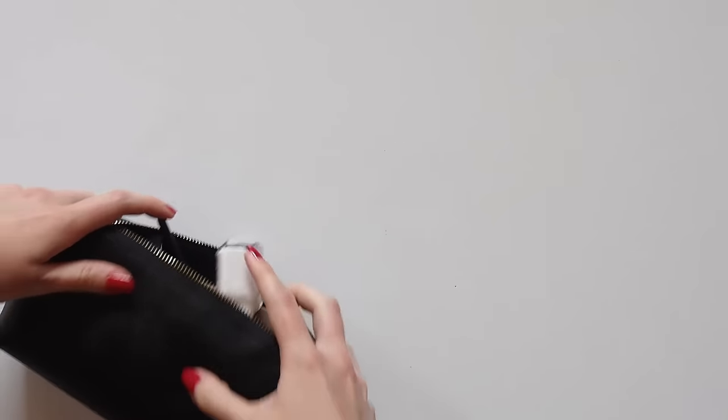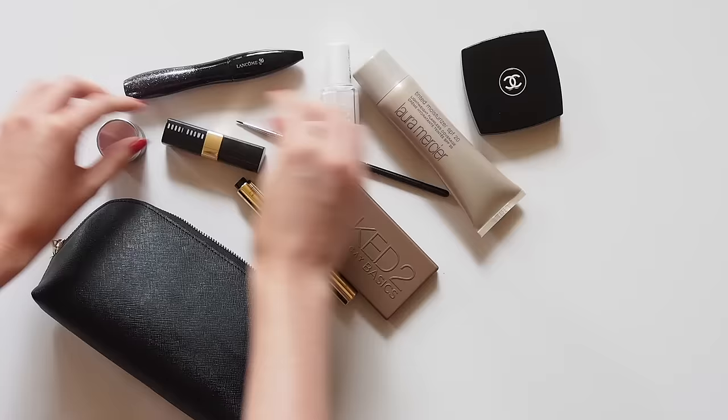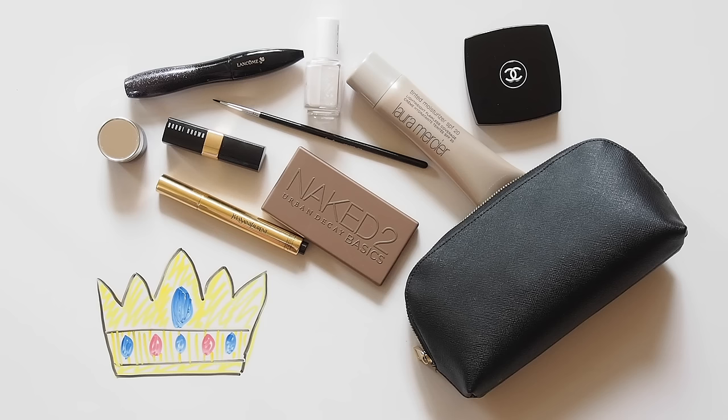Hello there! Continuing on with the celebrity makeup bag series. I promised my plan wasn't to work my way down the royal family tree, but the most requested person to follow my Meghan Markle makeup video was her soon-to-be sister-in-law, Kate Middleton. I got lucky with Meghan's makeup and already owned all but two of the products she uses, but there are a few more gaps in my Kate collection. As much as I'd like to go shopping every time I shoot one of these, I want to be able to give tried and tested reviews and not show anything I wouldn't actually use myself. So in this case, there are a few dupes.